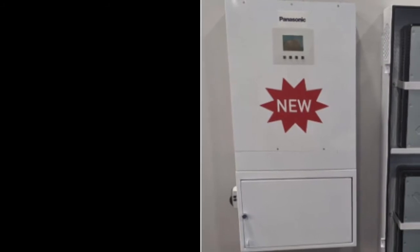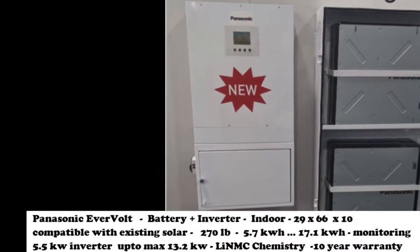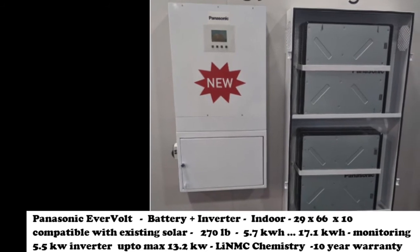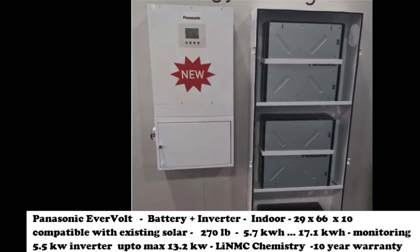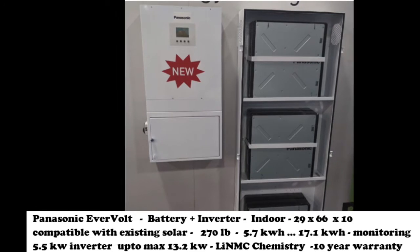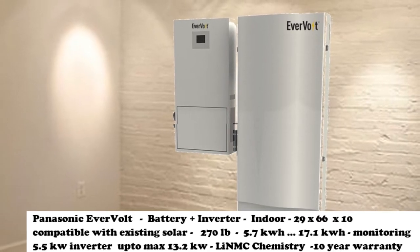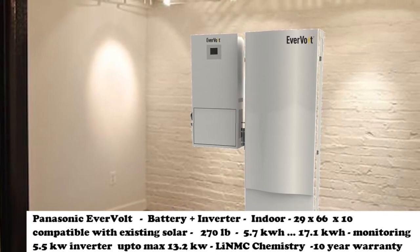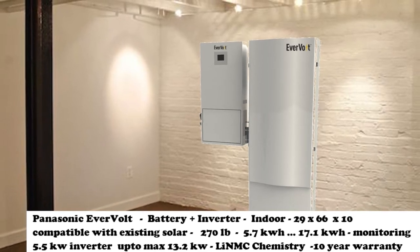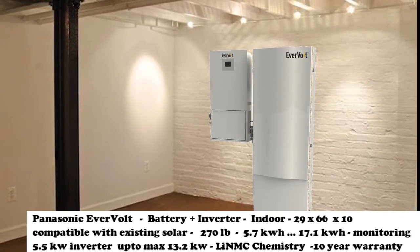Next we have the Panasonic batteries. The Panasonic batteries are completely an indoor-based solution. It's also AC coupled so you can install it with an existing solar system or buy it with a new one. The sizes come from 5.7 kWh to 11.4 kWh to 17.1 kWh, and if you need to add a second unit you can double it. The inverter is a 5,500 watt inverter and it's stackable up to 13.2 kW. The battery unit weighs about 270 pounds and it has an inverter unit which is about 85 pounds — these can get stacked against your wall inside your basement or garage.